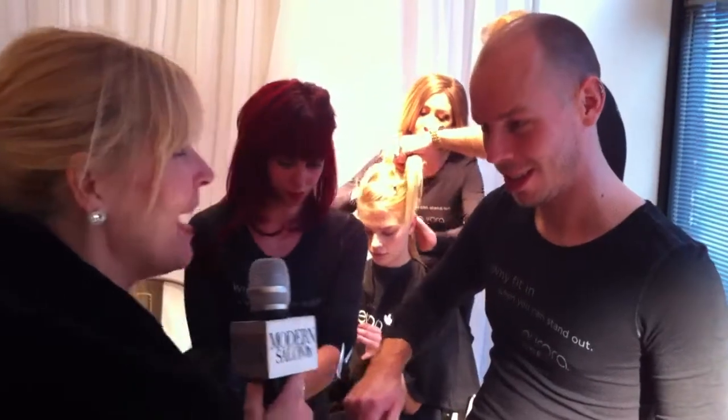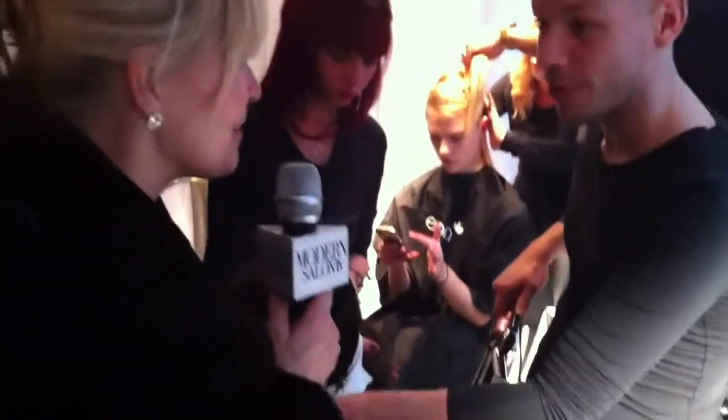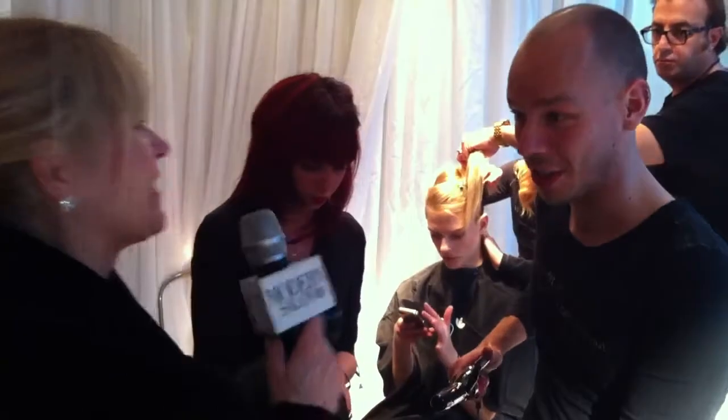Hey everybody, it's Maggie Mulhern from Modern Salon TV. I am here with Neil Smith. We're backstage at the Katie Ormelio show and he is creating something beautiful and exciting. It's day one of fashion week and I'm thrilled that you're doing something interesting that we can talk about. So fill us in.